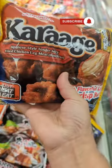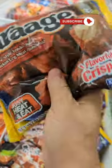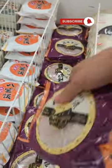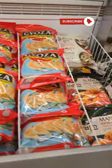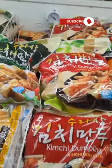Alright, so what we got here: Japanese style tender juicy fried chicken leg, glass noodles, kimchi pancake, vegetable paste. A whole bunch of seafood, pork and chicken dumplings, vegetable dumplings, kimchi, kimchi donuts, dumplings.